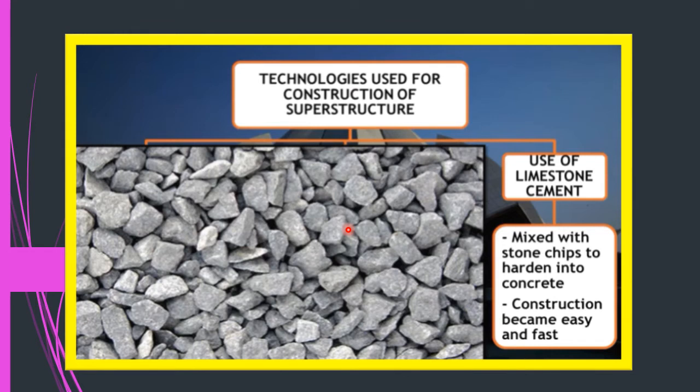Another technology used in the construction of superstructures was limestone cement. Lime was mixed with stone chips to make it hard, and just like we apply cement on bricks, this limestone cement was used to stick all bricks or stones together. This made construction very easy and fast. This was one of the key technologies used between the 8th and 18th century.